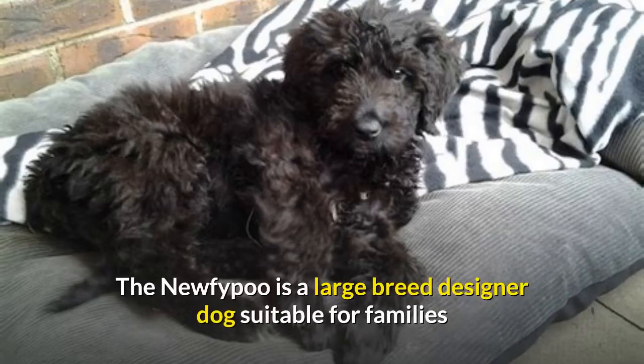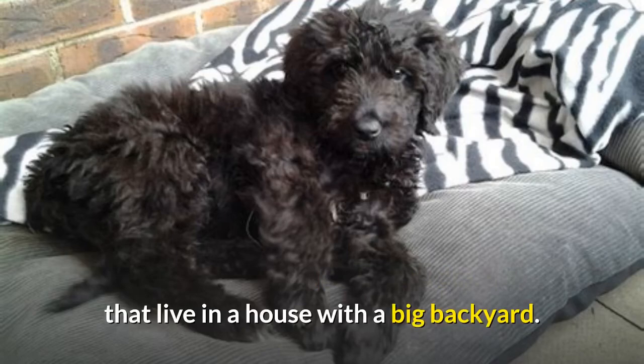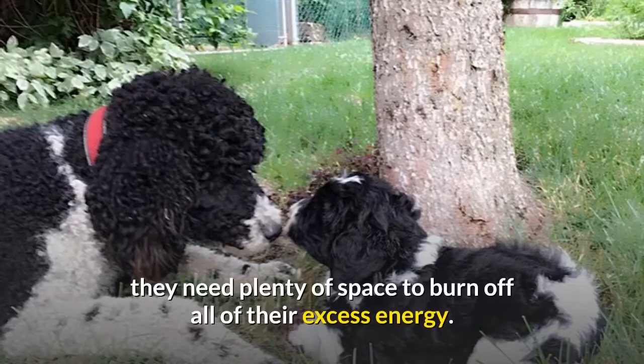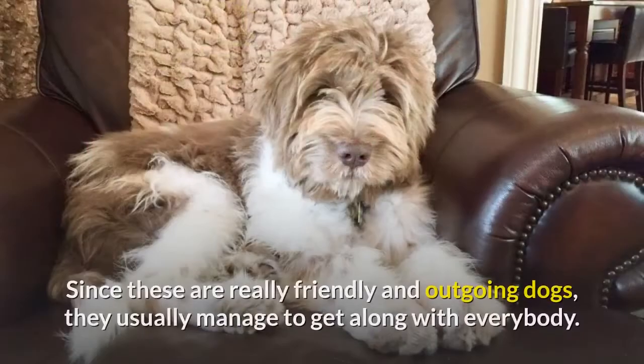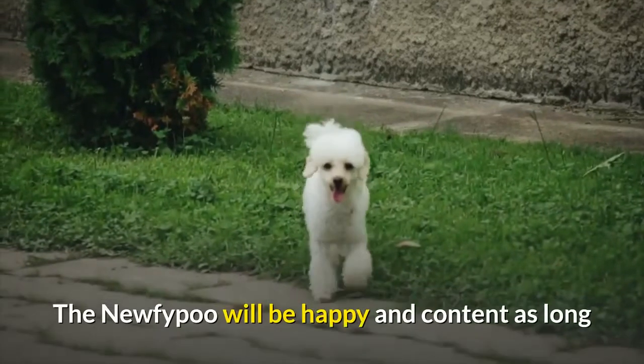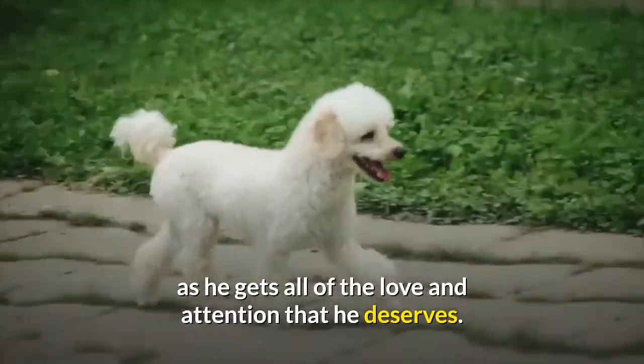The Nufipu is a large breed designer dog suitable for families that live in a house with a big backyard. These pooches don't do well in cramped condos — they need plenty of space to burn off all of their excess energy. Since these are really friendly and outgoing dogs, they usually manage to get along with everybody. The Nufipu will be happy and content as long as he gets all of the love and attention that he deserves.